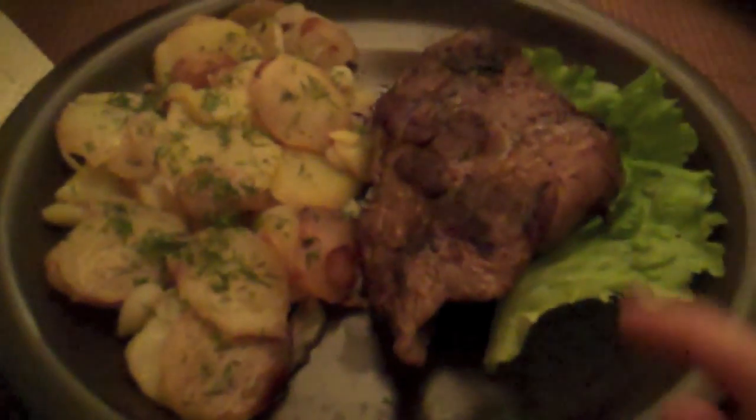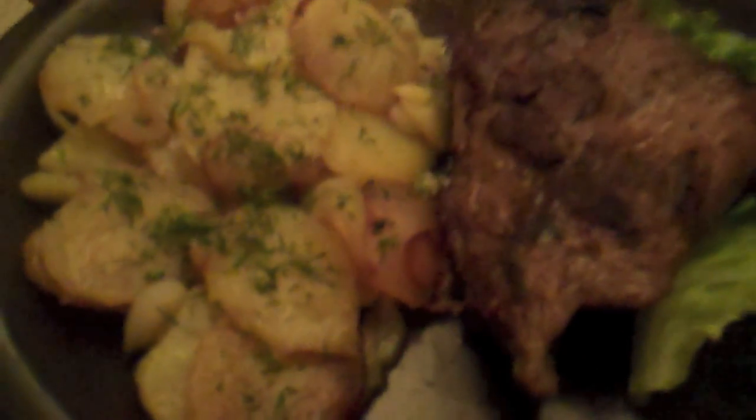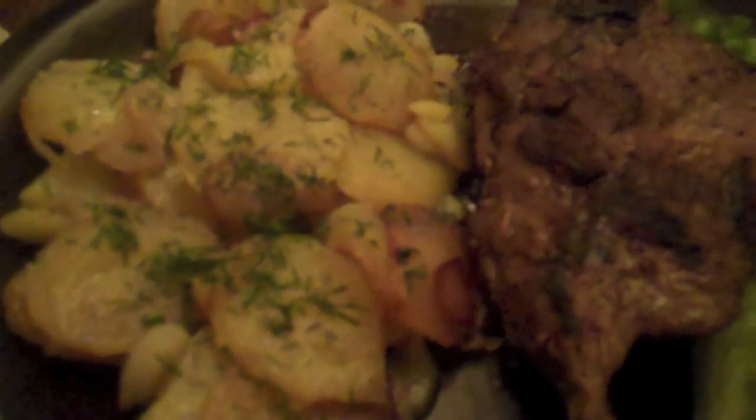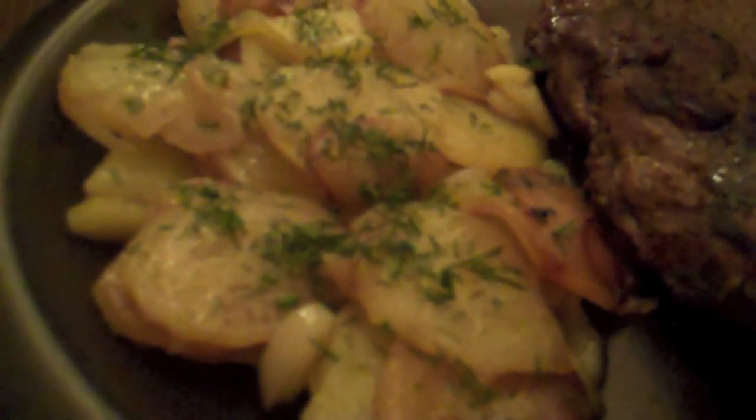So this is our dinner. I ordered steak, and they call them 'potatoes on home' but they are just like stewed potatoes.